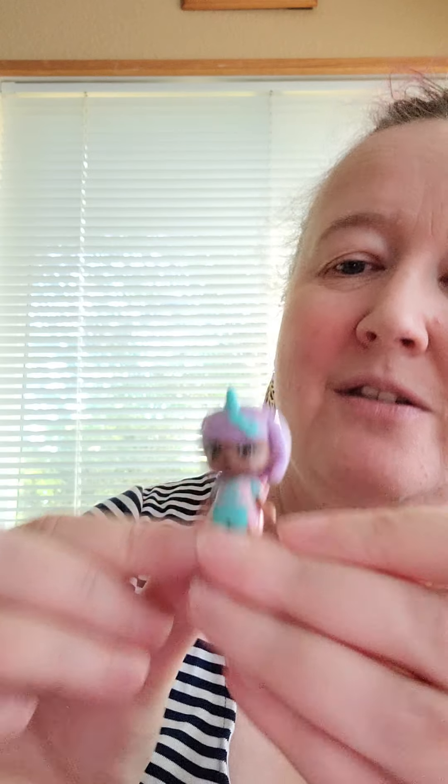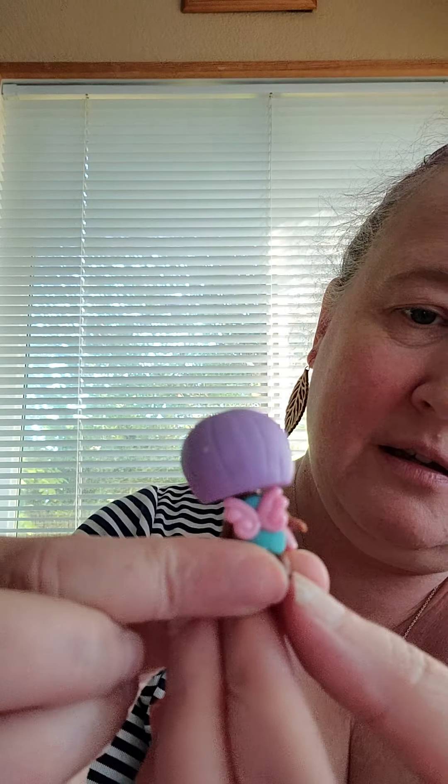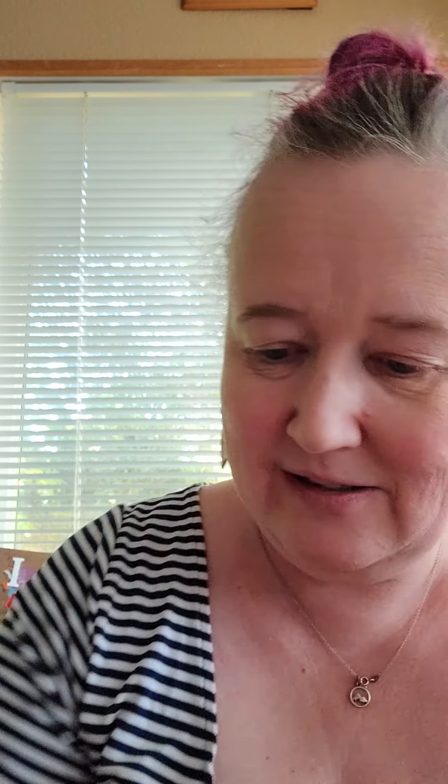And then we've got the unicorn dolls. Apparently there is a gold doll in one of the packs, and there are nine unicorn dolls altogether and four wings. There's also a special rainbow doll — that would be cool. This one's not rainbow but she is very pretty and she has purple hair like me. She's got little cat ears and a little unicorn headband, wearing a little dress, and she's got little tiny kawaii-style wings in the back. It says on the back that her name is Violet. So sweet.